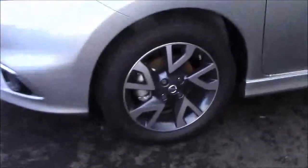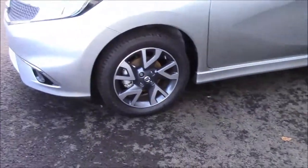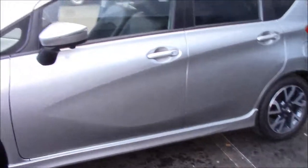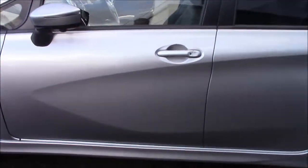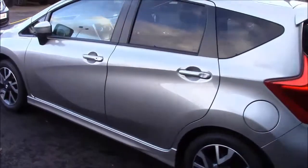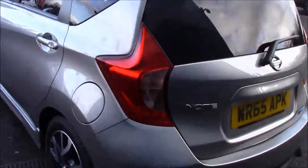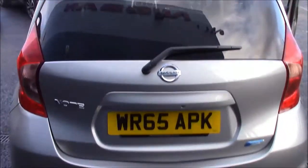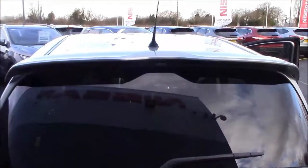As part of the style pack, it does come with 16-inch alloy wheels and also the side skirts that run up the side of the vehicle. It comes under tax plan A, which equates to £0 road tax per year, and there is an insurance group of number 9. It has a combined fuel consumption of around 78.5 miles per gallon. Another feature of the style pack is the body-coloured spoiler which sits on the top of the vehicle.